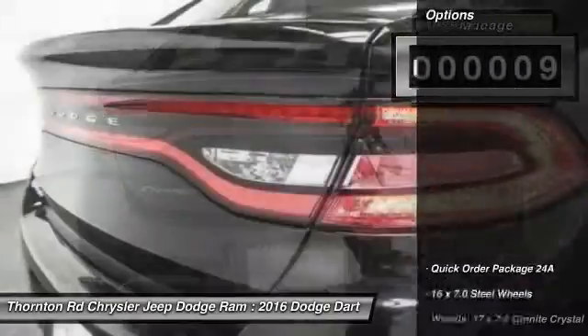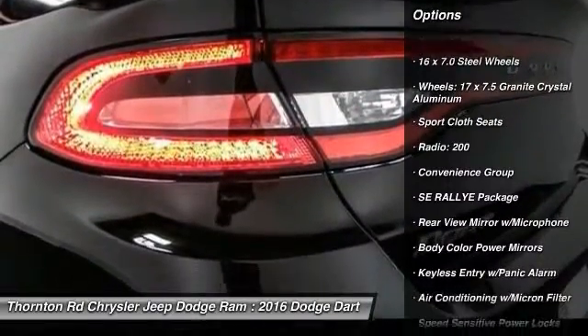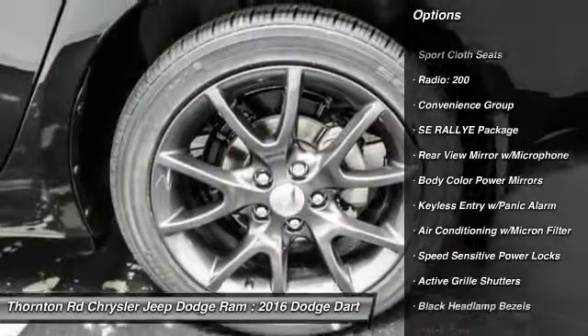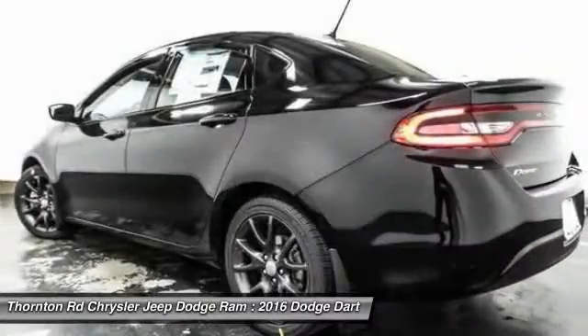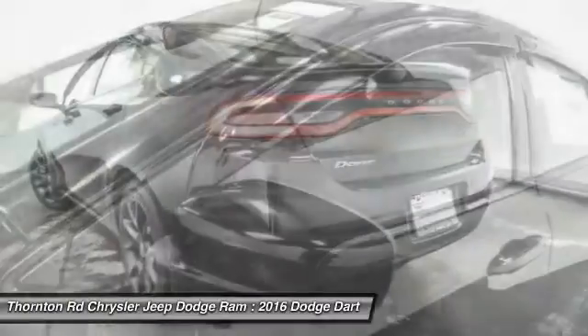Here are some of this vehicle's great options: keyless entry, traction control, dual airbags, power steering, four-wheel disc brakes, rear window defroster, CD player, electronic stability control, power windows, tachometer.